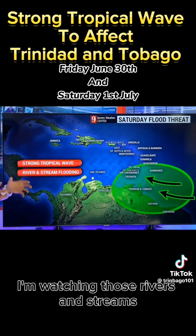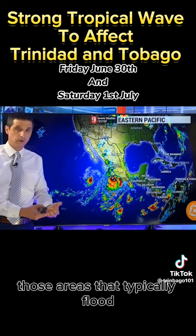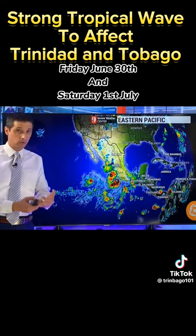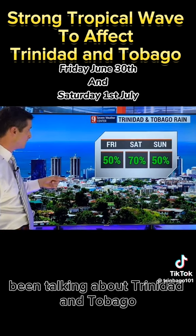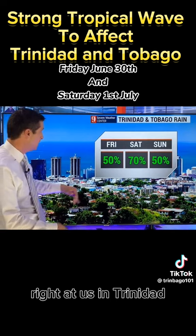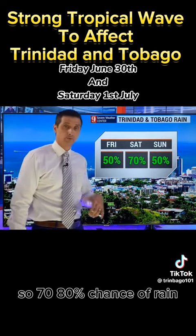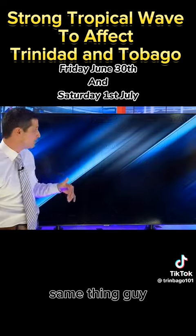I'm watching those rivers and streams. Since the ground is saturated, those areas that typically flood — I do expect some flooding if those downpours move in overhead. I've been talking about Trinidad and Tobago because that's where it's moving in — right at us in Trinidad. So 70 to 80% chance of rain by tonight into early tomorrow, and watching out for that flood threat. Same thing, Guyana.